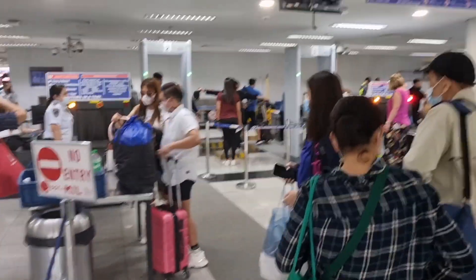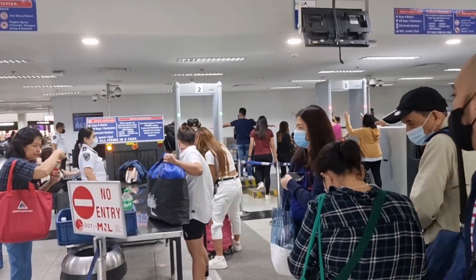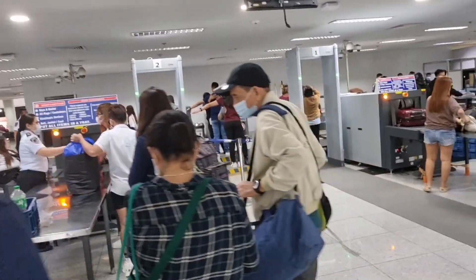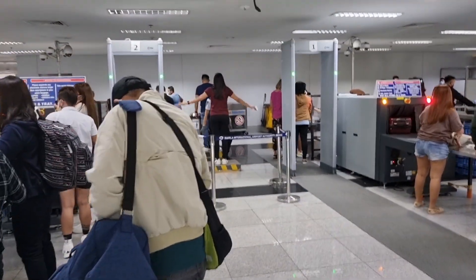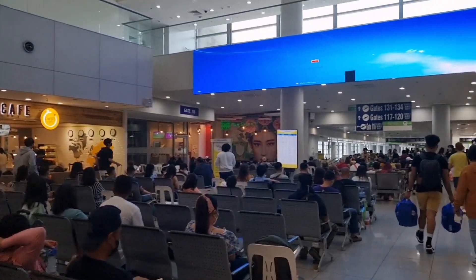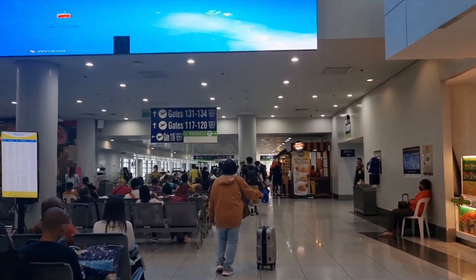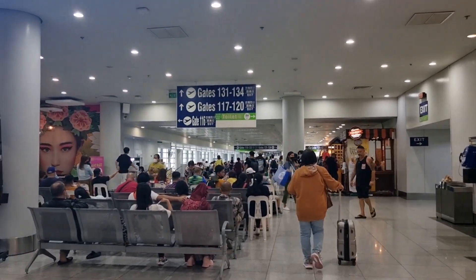May check-up pala doon, guys — I mean, may frisking pala. So guys, nakapag-check-in na tayo at saka waiting for the gate to announce kung saan tayo, kasi napakaaga pa natin dumating dito sa airport. Dito lahat yan, guys, yung mga flights — papunta iba't ibang local domestic flights — sama-sama dito, guys.